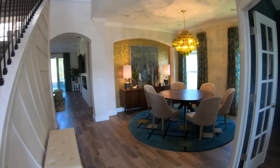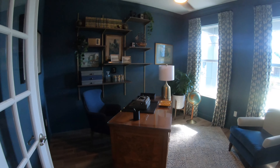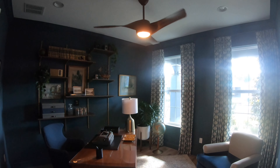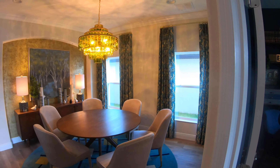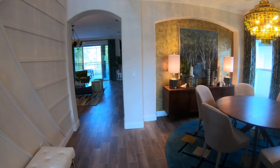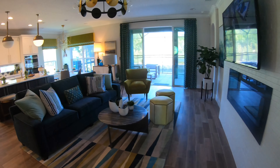Immediately when you walk in you have beautiful accent walls near the staircase, French doors leading into an office — great size. Formal dining room. And I love this archway going into the family room and kitchen.